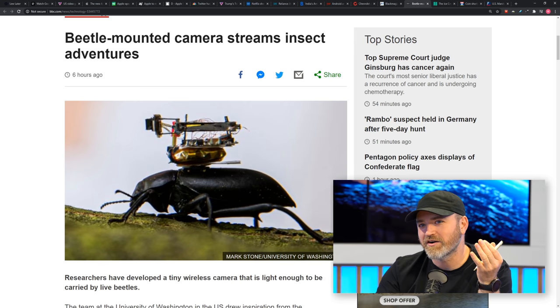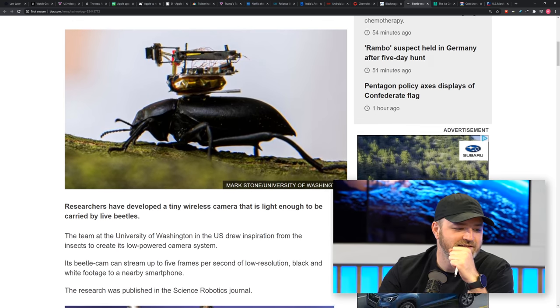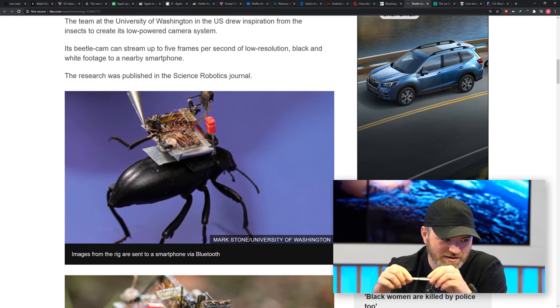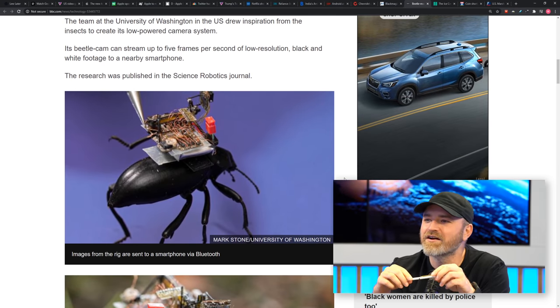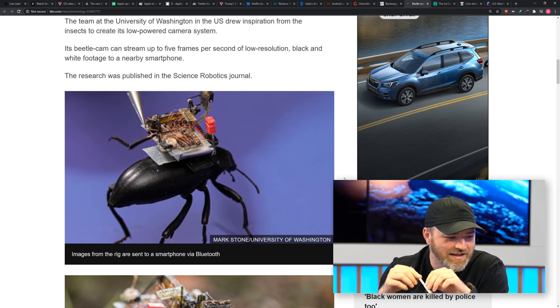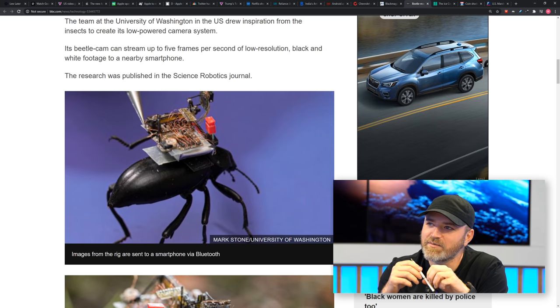If a beetle could carry a Blackmagic, I'd hire him right now. That'd be incredible. The entire camera rig weighs just 250 milligrams, which is a tenth the weight of a playing card. Think about that for a second. That's a lightweight camera setup. Look at the wires — they're tiny. Tiny wires. Tiny beetle.